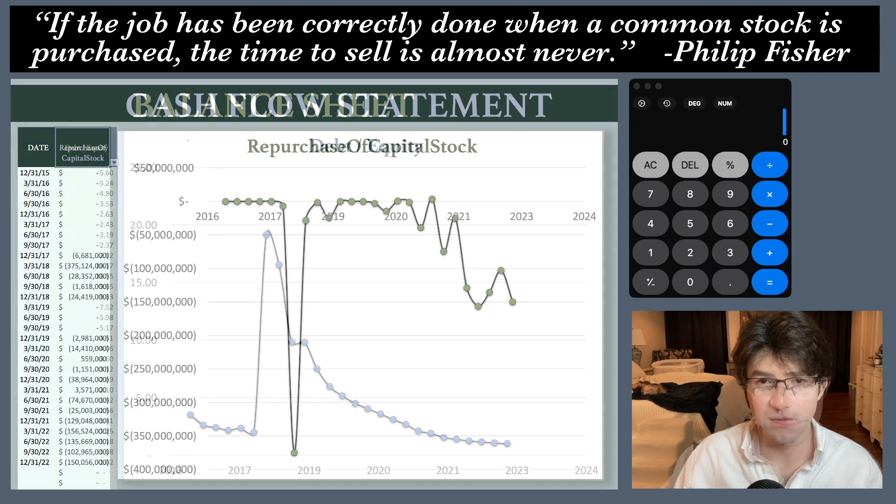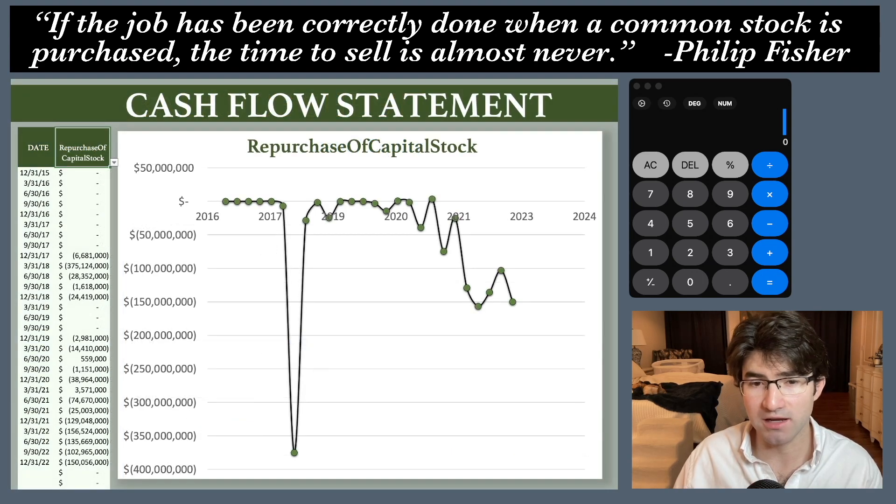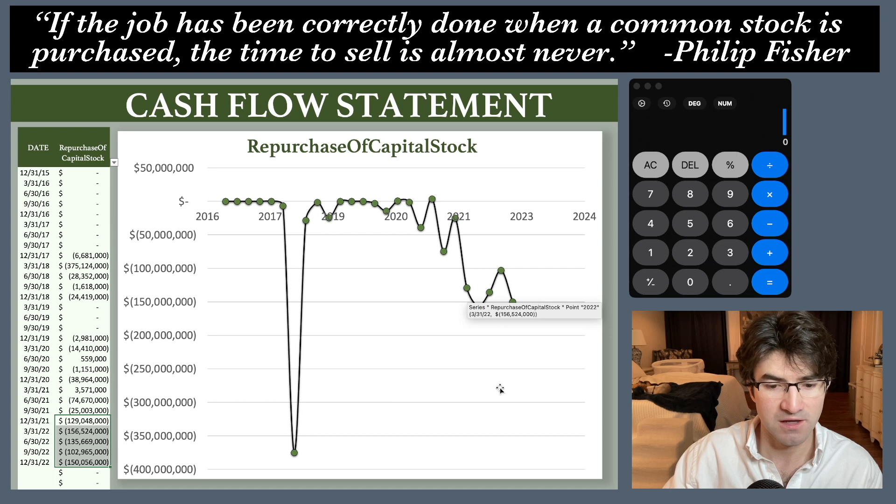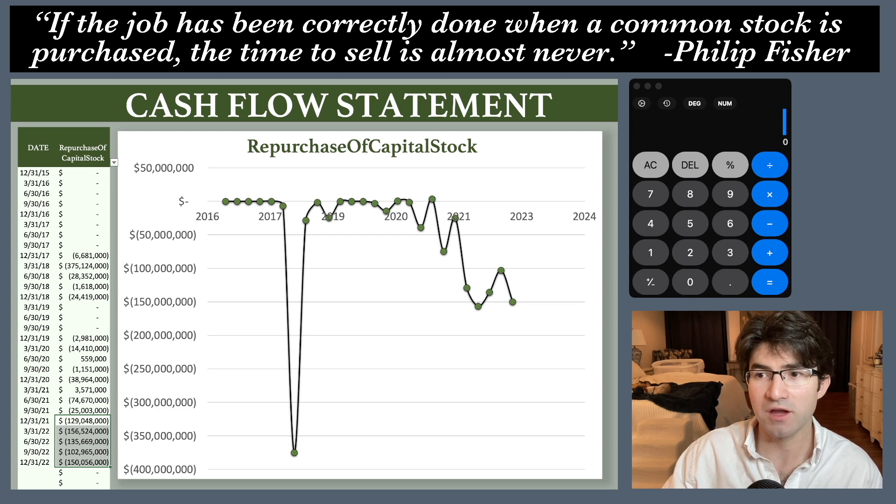The last thing on the cash flow statement is stock buybacks and free cash flow conversion. They're consistently buying back shares — that's awesome. If I sum the last five quarters they've bought back $600 million worth of stock, which is more than 10% of the current market cap. Think about how large that percentage was back when the market cap was $4 billion — it was much bigger. Love seeing share buybacks.